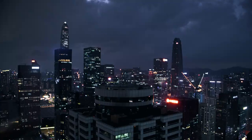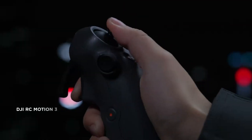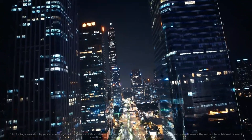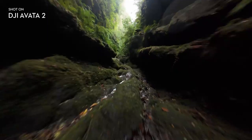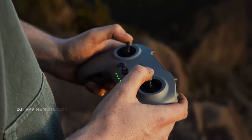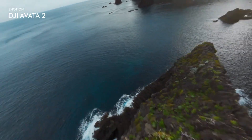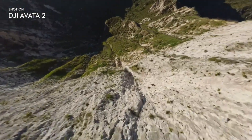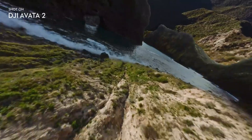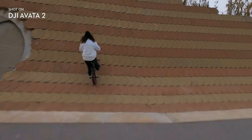Whether the final product matches these early details or evolves into something even more advanced, one thing is clear: immersive aerial content is becoming a major focus for creators worldwide. Here on Technify, we'll continue tracking every credible update, leak, and official announcement as they happen. We'll also keep exploring strong non-DJI alternatives that are redefining what drones can do, ensuring you always have the latest information before making any decisions.